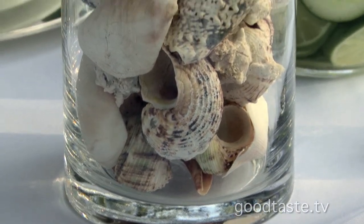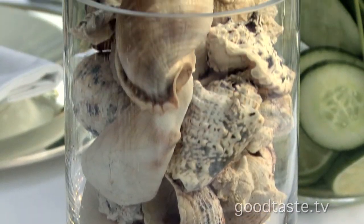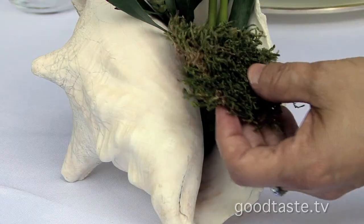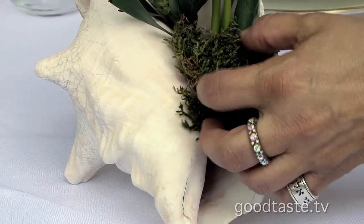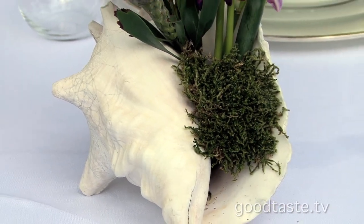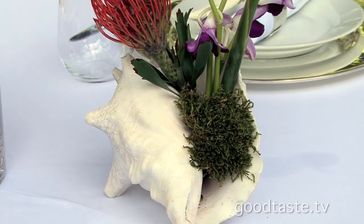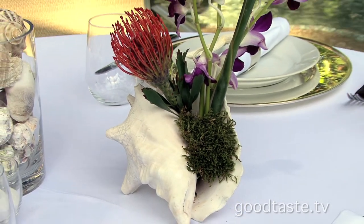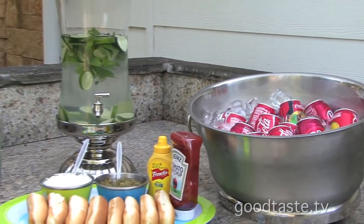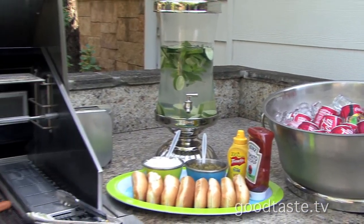For the centerpiece, get any glass jar, fill it with shells, and bring that tropical theme to the middle of your table. At the floral shop, these tropical flowers are just $1.50 each. Take a shell, put some floral oasis in it, and fill it with just two or three flowers — that's all you need to give it a pop.